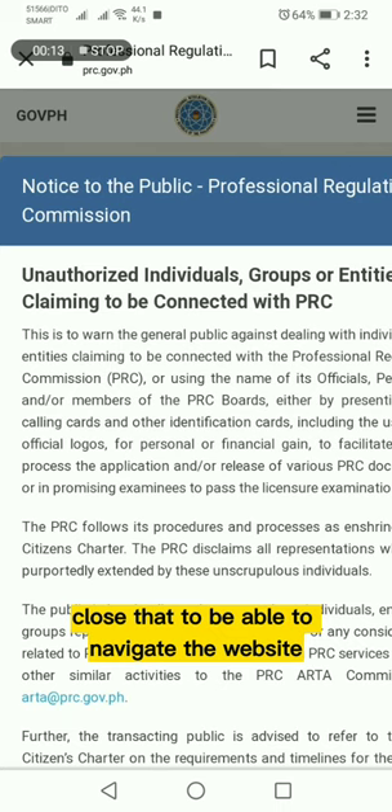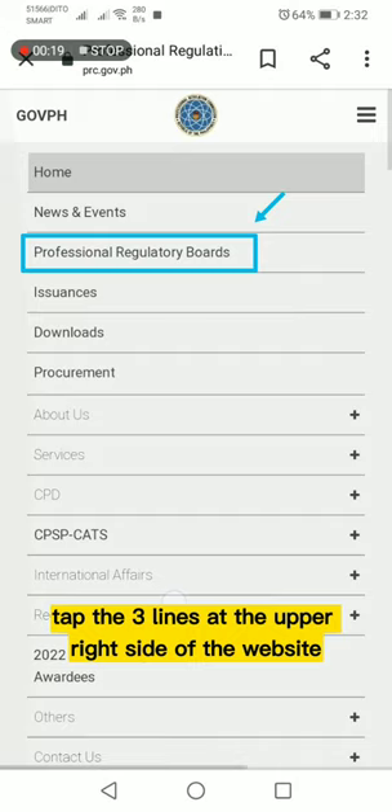Tap the three lines at the upper right side of the website. Tap Professional Regulatory Boards. Then scroll down and look for Real Estate Service.